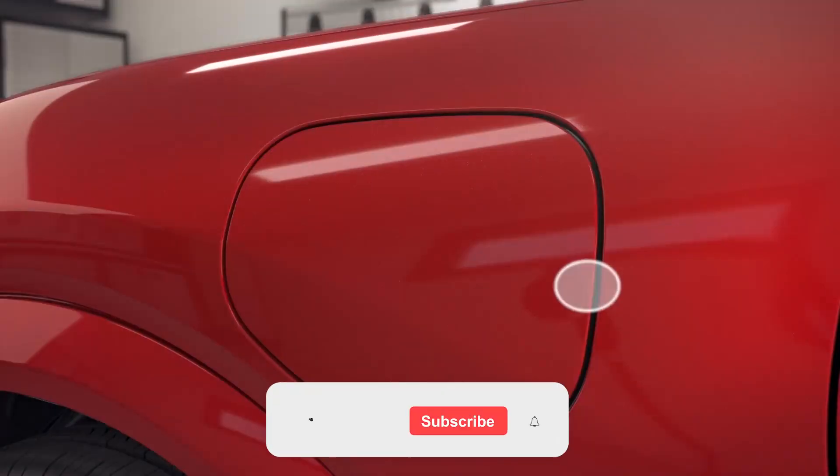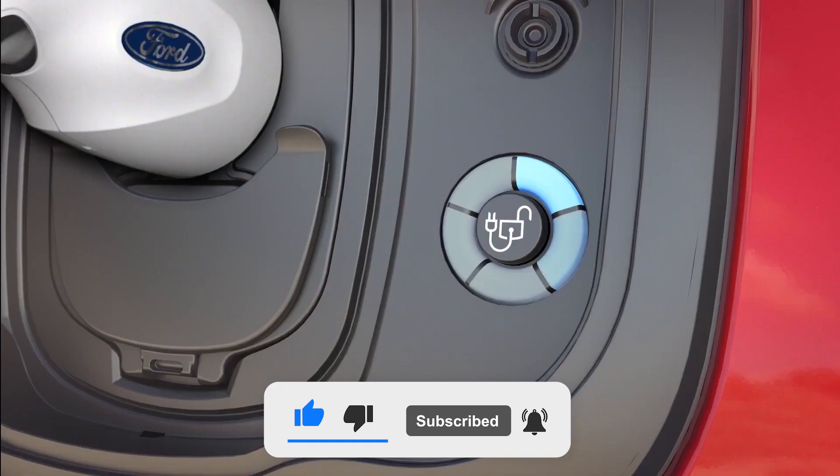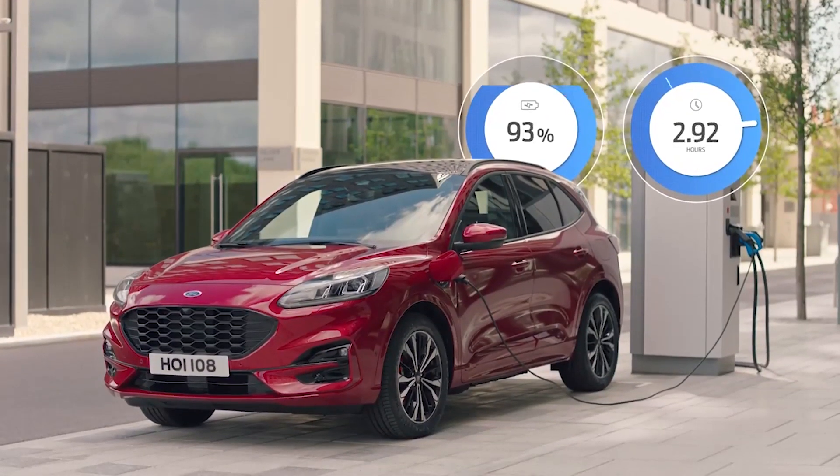Hope you guys enjoyed our video. Thanks for watching and have a wonderful day.